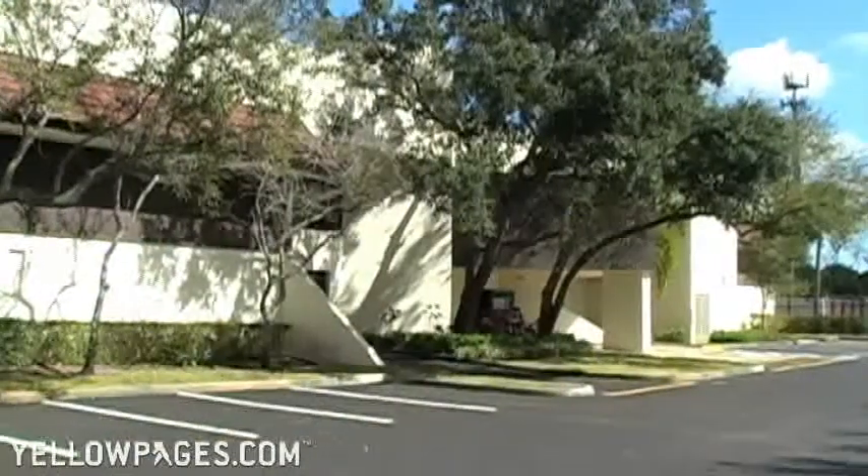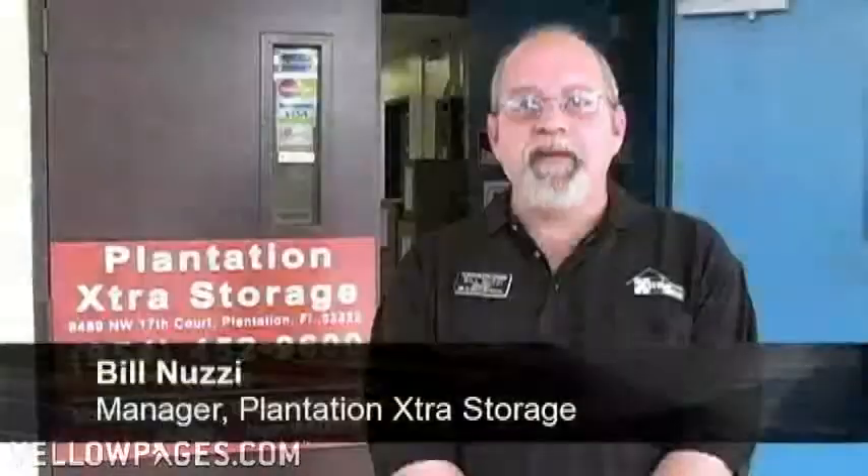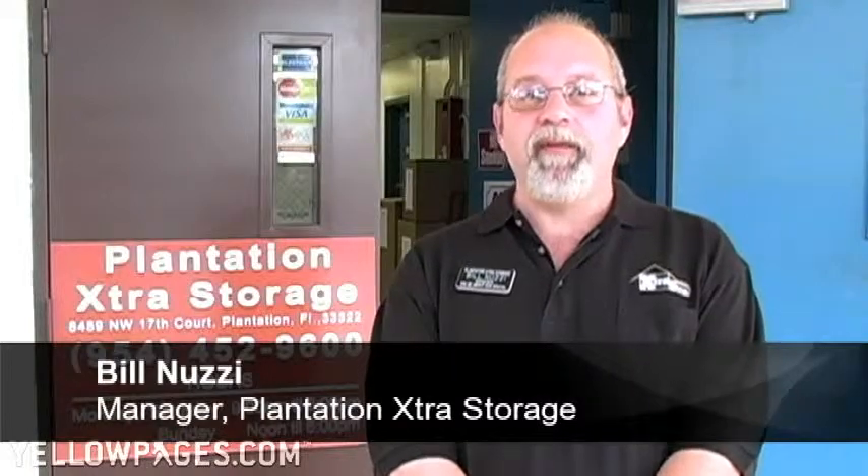Welcome to Plantation Extra Storage, your friendly neighborhood storage facility. We've been in business for 20 years, we offer the best value in town, and our customers feel like family.